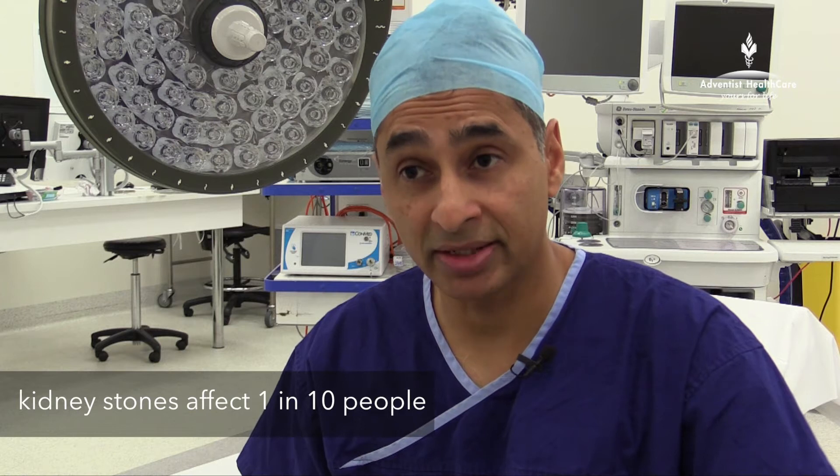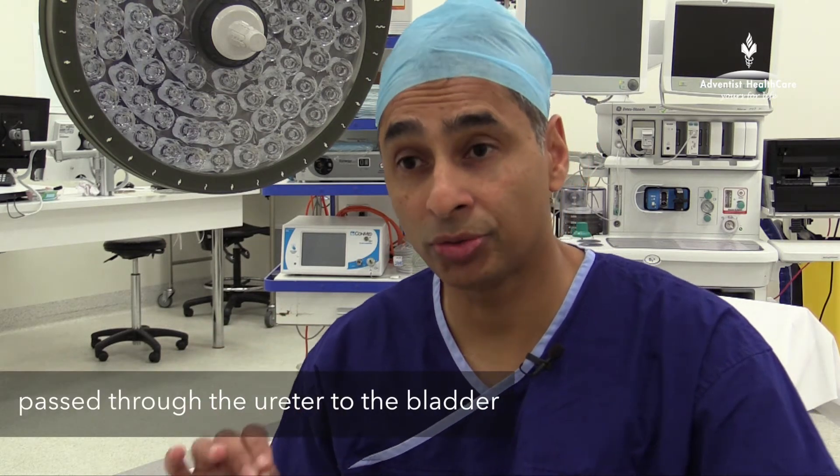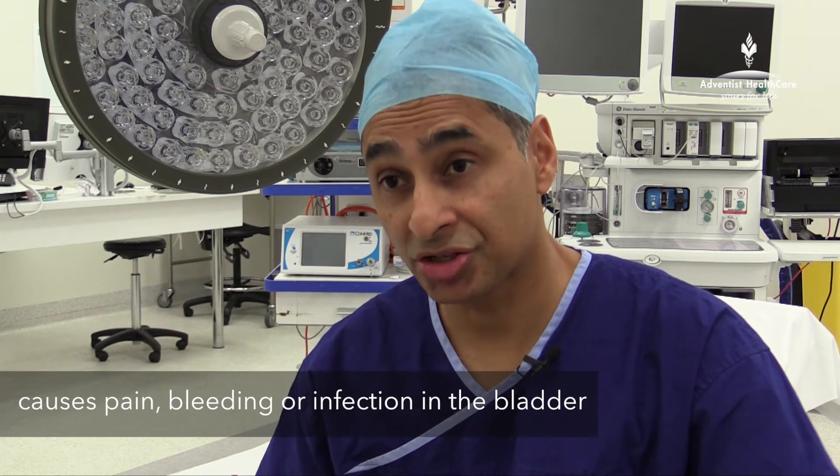Kidney stones are a very common condition. It affects 1 in 10 people in their lifetime. It is also a very painful condition. Kidney stones are concretions of various substances that are formed in the kidney and passed down a tube called the ureter, which transports urine from the kidney to the bladder. When they go into the ureter they can cause significant symptoms, particularly pain, and sometimes bleeding and occasionally infection.